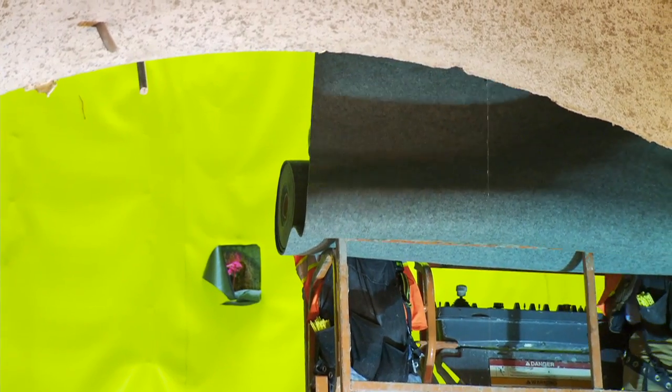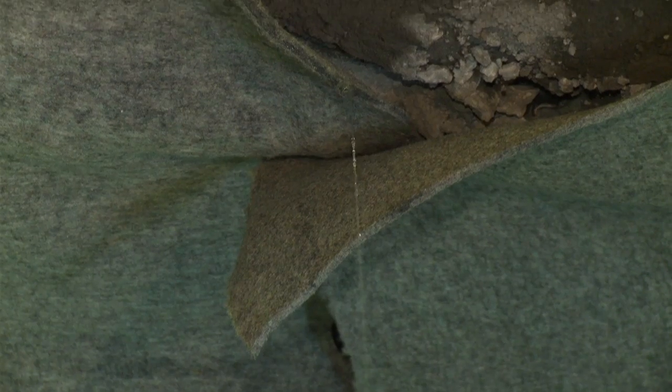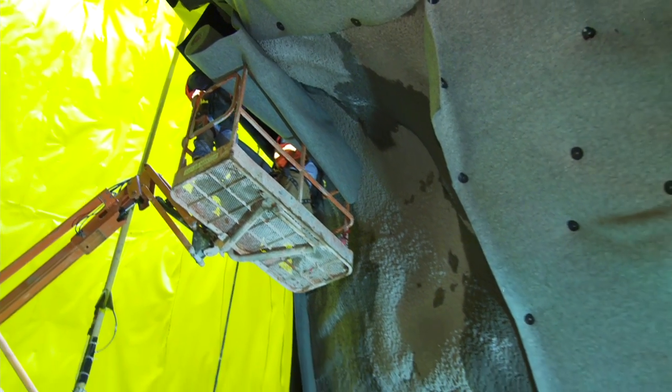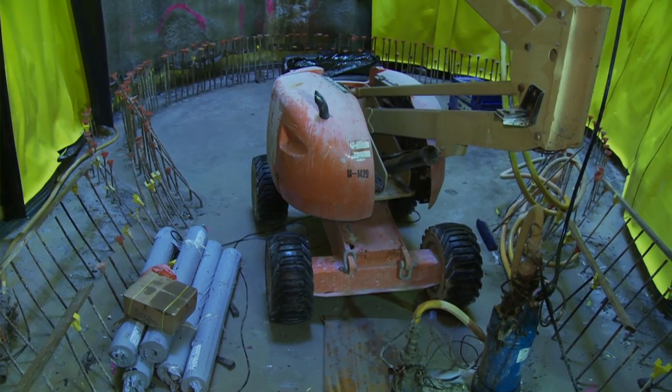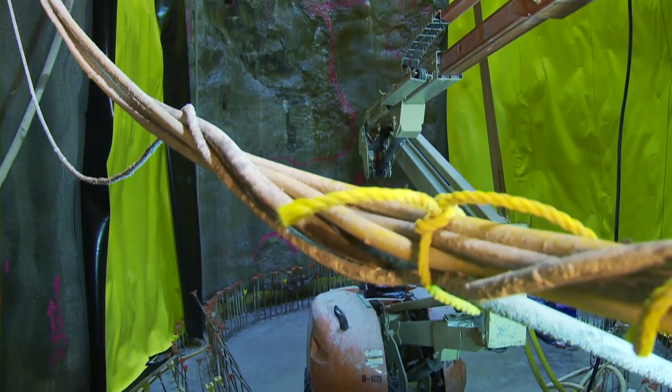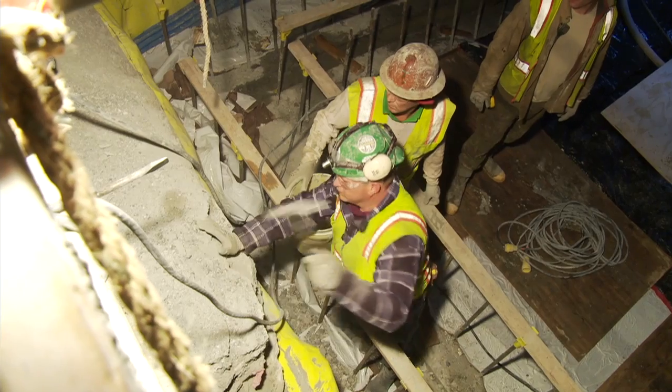What happens is we excavate down through rock and then we put on a layer of what we call shotcrete, which is spray-on concrete, which is then followed by a PVC lining that basically locks in and traps the water behind it. Then in front of that we go back in with our reinforcing steel and concrete.